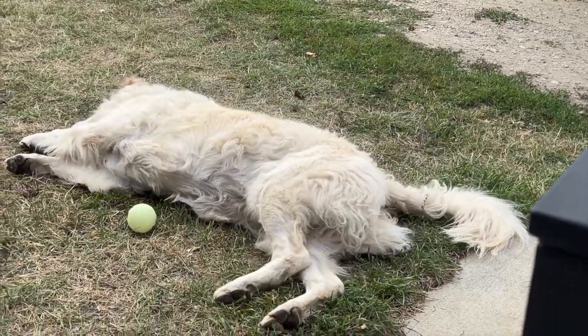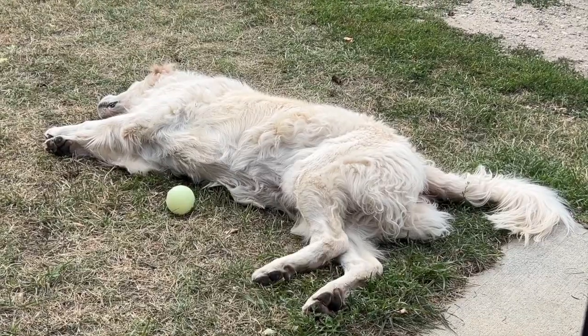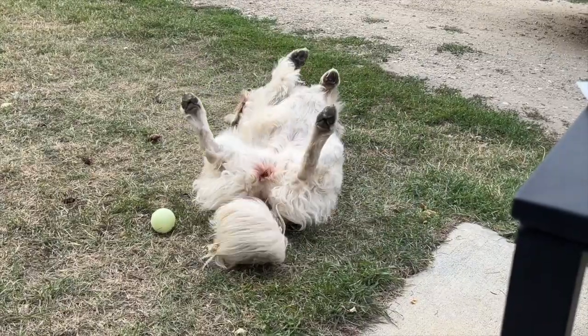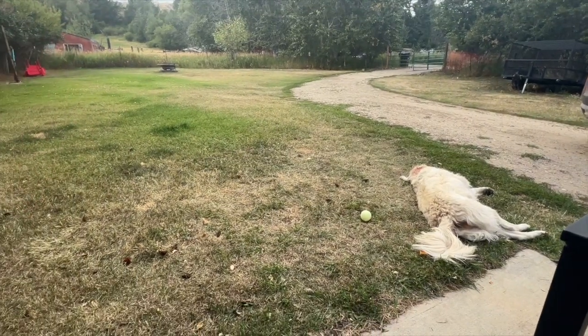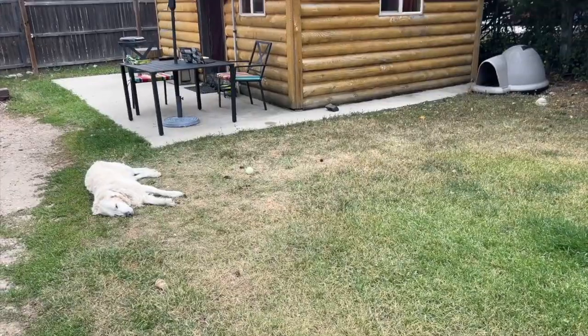If there's anything that describes this particular day, this is it right here. We have just been chilling, relaxing, enjoying our little slice of heaven here in Red Lodge. Let's do just a little tour of our cabin because it's pretty great. It also comes with a sleeping golden retriever.